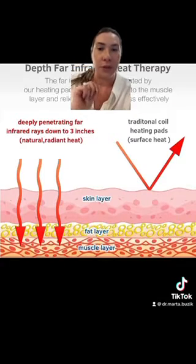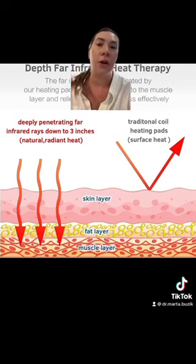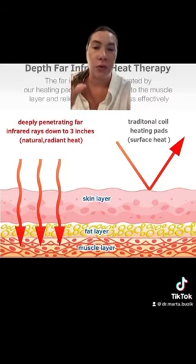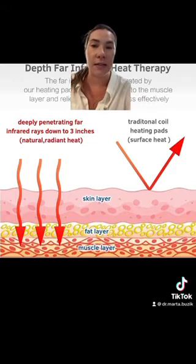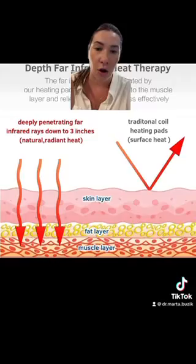There are two ways we can achieve deep heat. One of them is laser, which is typically not covered by insurance, though we do have it in the office. The other option, which I typically use, is ultrasound. The ultrasound uses deep penetrative heat and actually heats up the tissue right around the milk duct. It is virtually painless and it works so much better than the heating pad, so we can definitely do that in the office.